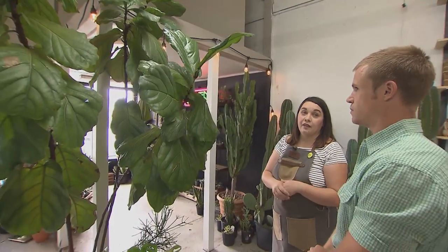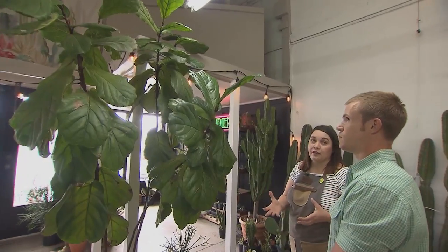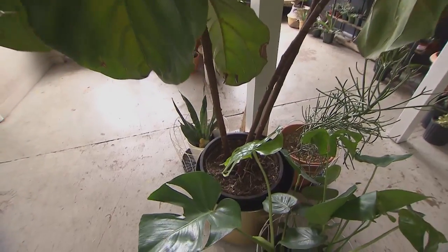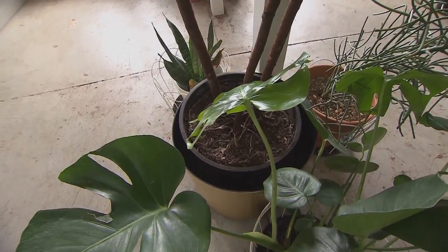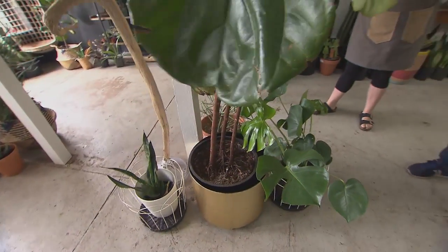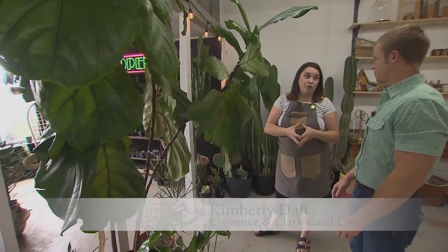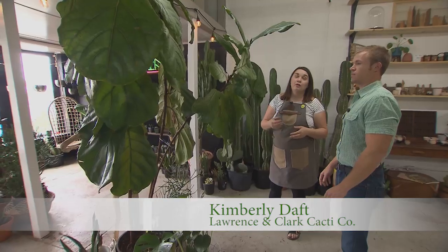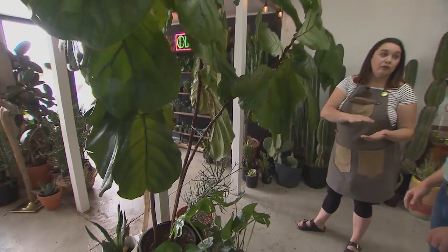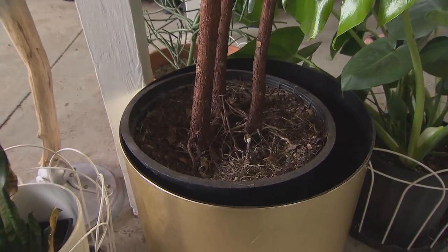Fiddle leaf figs are a tropical plant that wants a lot of bright light and a lot of hydration, with exceptional drainage and compact potting. When we sell a fiddle leaf fig, we keep them in their plastic pots and advise people to not pot up until the roots are obviously climbing out of the top. They like to be root bound — those roots are holding hands and they're happy that way. We water our figs twice a week.